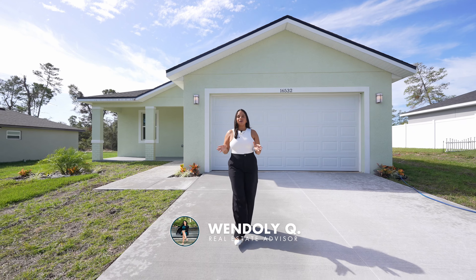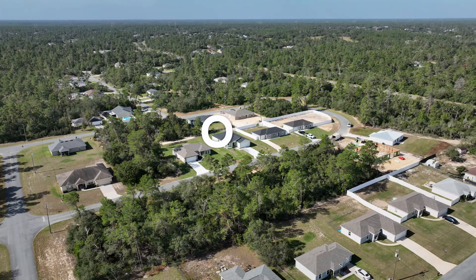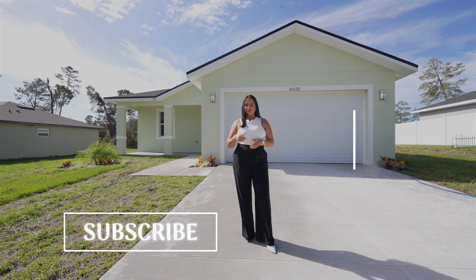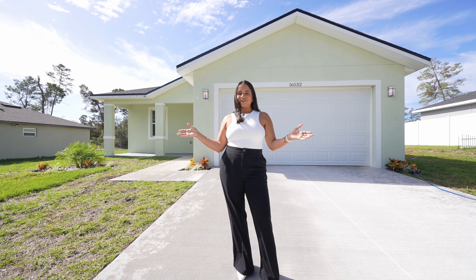Welcome back to my channel. I'm Wendely Quiñones and in this channel I have committed myself to providing you guidance in your real estate journey here in the state of Florida and finding you the best deals. If this is something of interest to you, I invite you to subscribe to this channel, like this video, and turn on that notification bell so you don't miss any of my weekly videos.